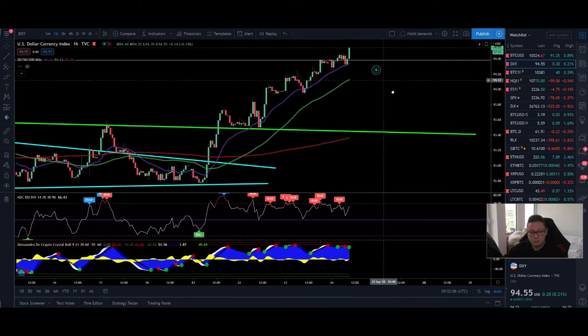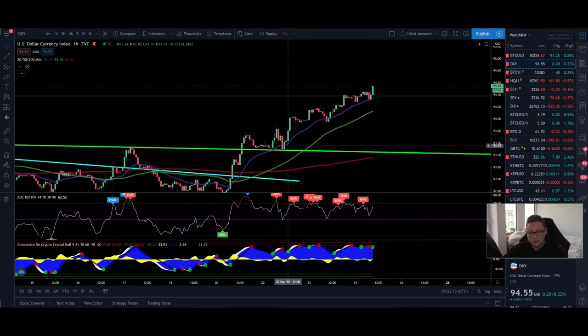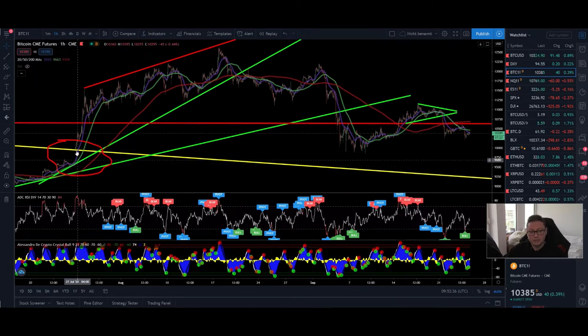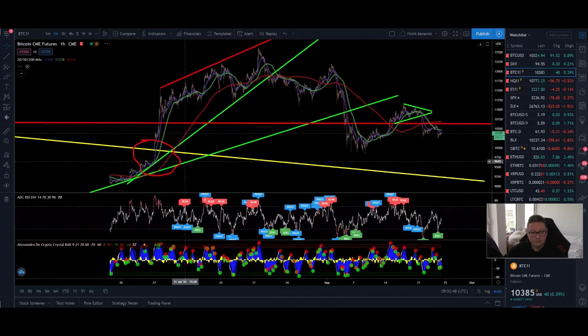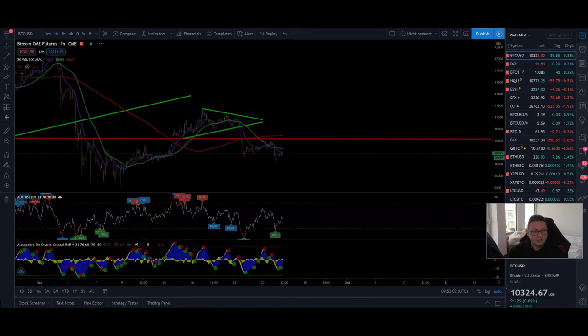Looking at the DXY, which is still pumping and looks quite overbought to me, a little correction is still possible. But we are on our way to the upside potentially towards $95 to $97, and the 20 moving average is giving support. That's why I'm still expecting the Bitcoin price to go lower. If you want to buy or DCA into Bitcoin, start as soon as we close the CME gap at $9,600. We could go even lower towards $9,200, but then we should be bottoming out and continue bullish — since we already broke the strong $10,000 resistance in July.